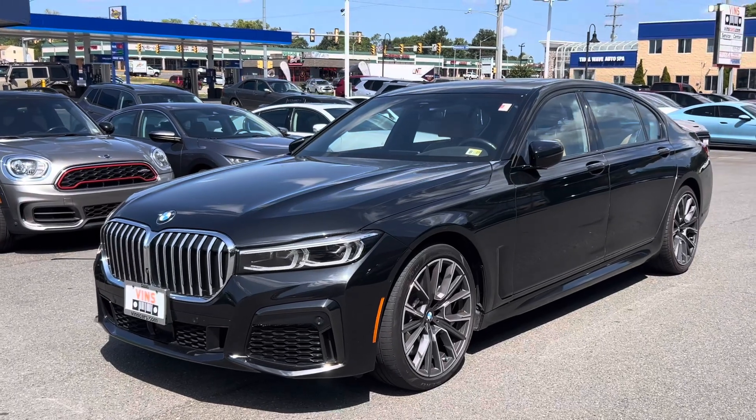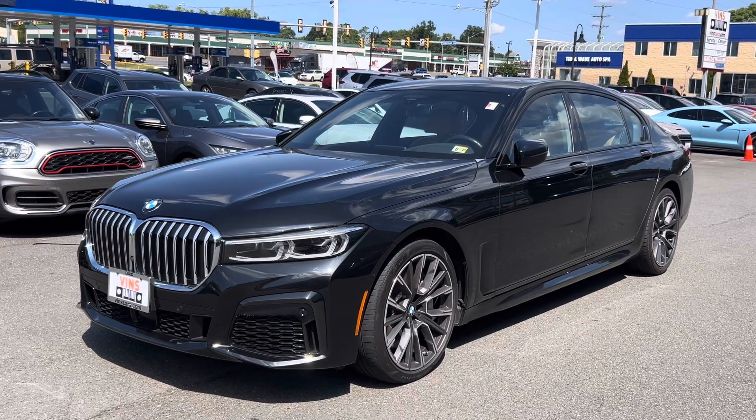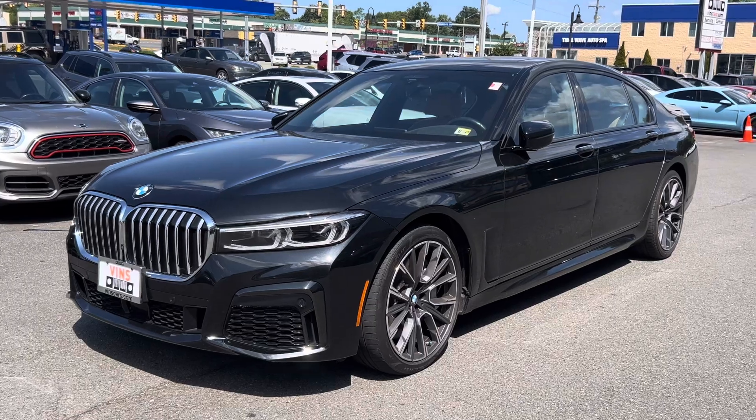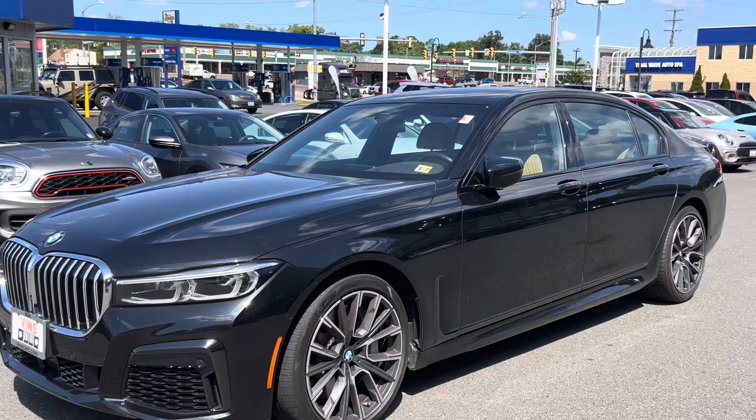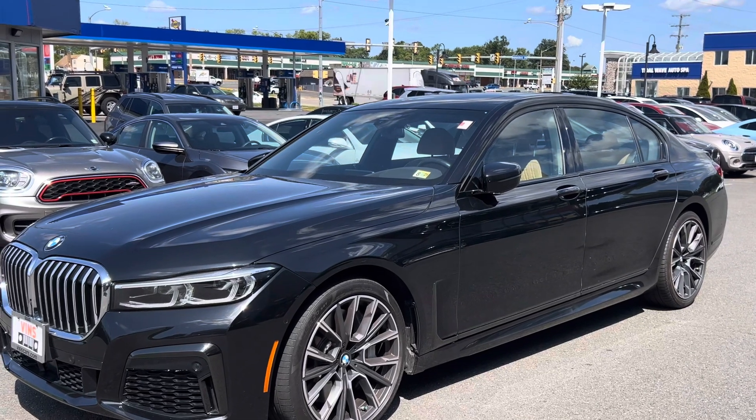Hi Drew, this is David with Vins. I figured I'd get you just a short little video of the 7 Series. I'll do a little bit of a walk-around, then hop inside and show you the interior, and then I'm going to drive it around a little bit and let you kind of hear the cabin.